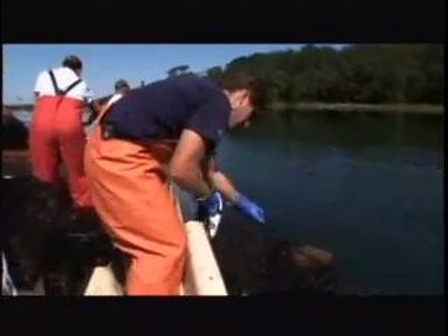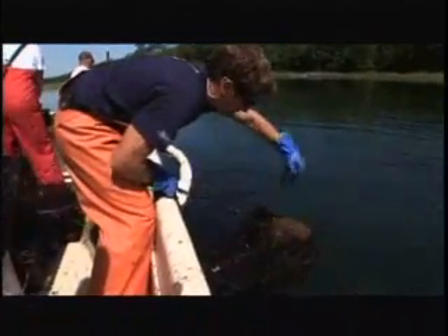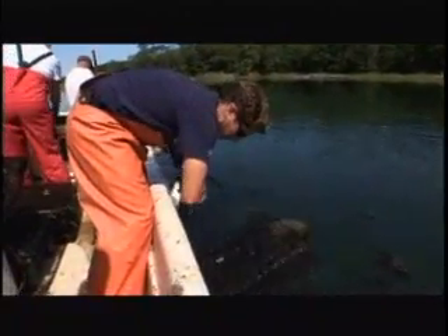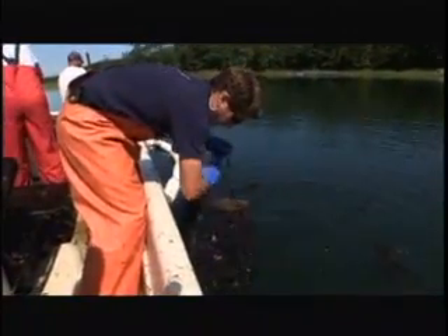How quickly do they grow? Bay scallops grow extremely fast. Over the course of three or four months, they'll grow from three millimeters all the way up to forty millimeters. At that point, they're somewhat predator-proof, and that's when we put them out into the eelgrass beds in the bay.